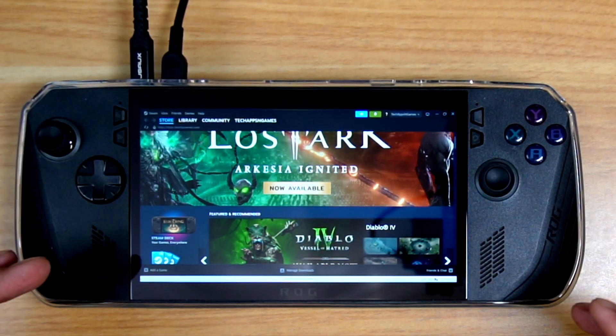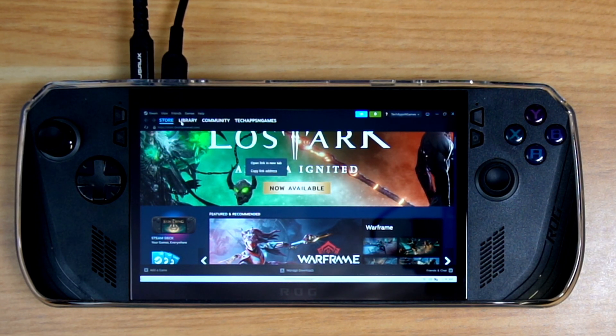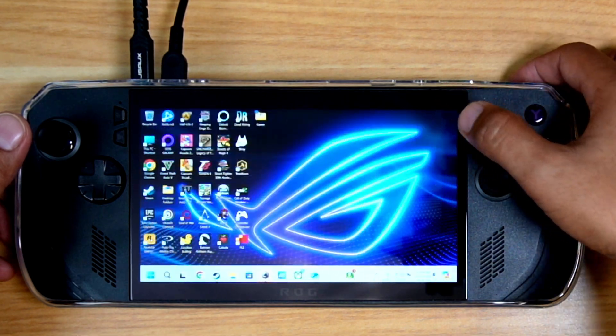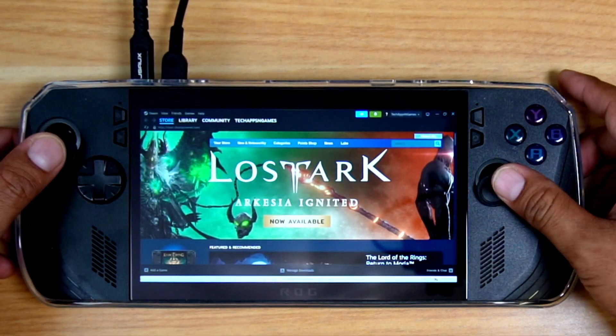So I have a Bluetooth keyboard and mouse attached to it, and obviously if you have that set up, it's no problem — you can navigate. But if you don't, you go to Steam and nothing. Nothing.